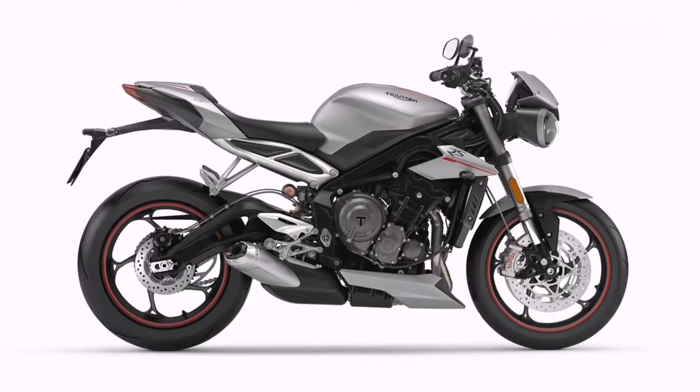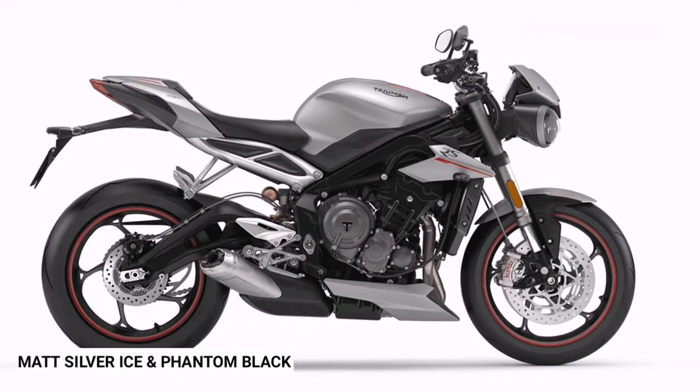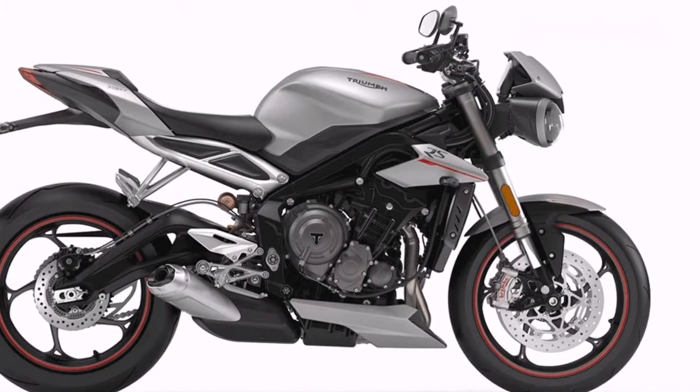The Triumph Street Triple RS has been launched in two colors: matte silver ice and phantom black. Triumph is also offering 60 custom accessories for the Street Triple RS, including an aero exhaust, swingarm protector kit and much more.